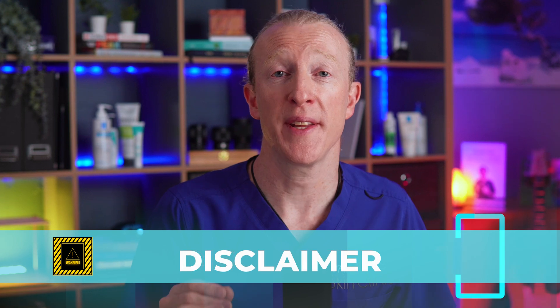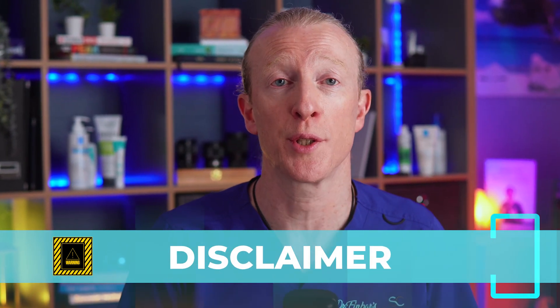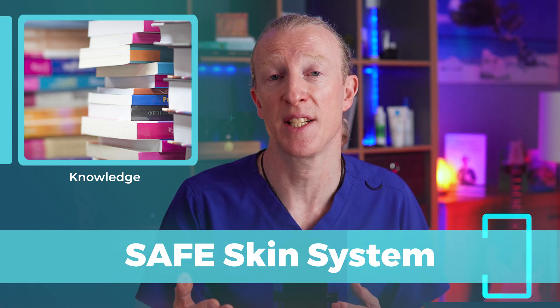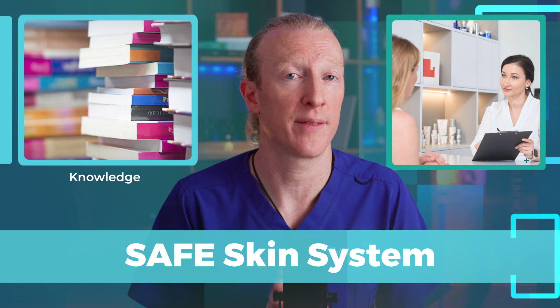Before we begin, please remember that this video is for educational purposes only. It's not a substitute for professional medical advice. Ideally we would all have regular access to dermatology experts, but I understand that that's not always feasible. The Safe Skin System is designed to empower you with the knowledge to help recognise potential skin lesions early, but always consult a healthcare provider if you have concerns. When I mention skin lesion, I'm referring to any part of your skin that looks or behaves differently from the surrounding area.